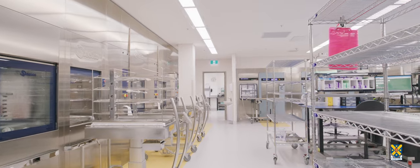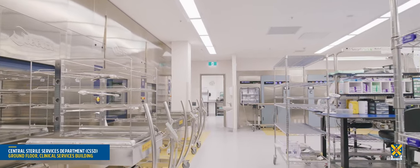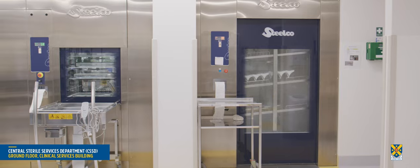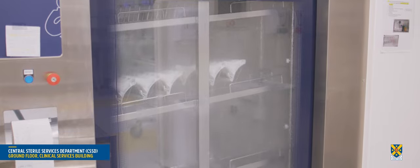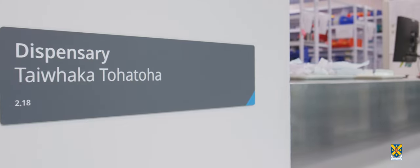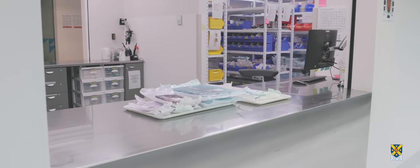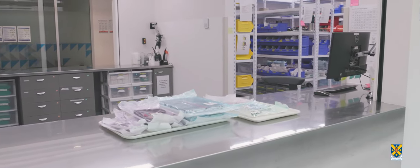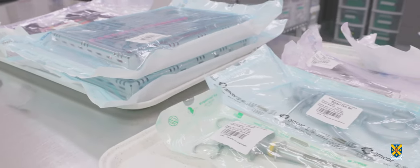Vitally important to the smooth running of the dental school, the Central Sterile Service Department or CSSD is where equipment is cleaned, sterilised and then transported in dedicated lifts to the dispensaries on each floor. At peak times, the CSSD cleans and sterilises more pieces of equipment than Dunedin Public Hospital.